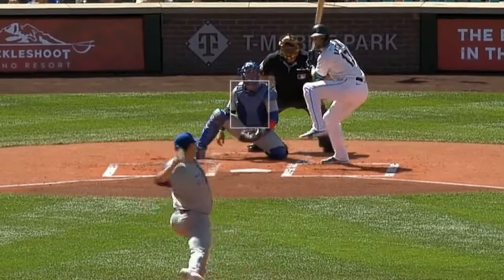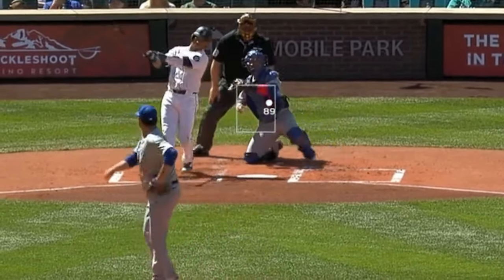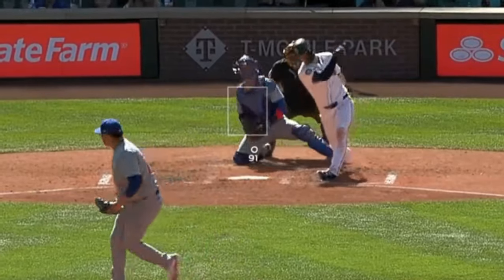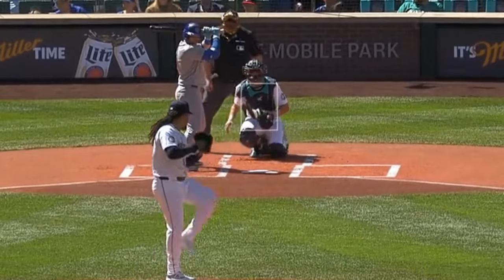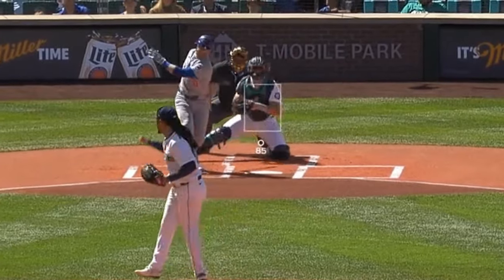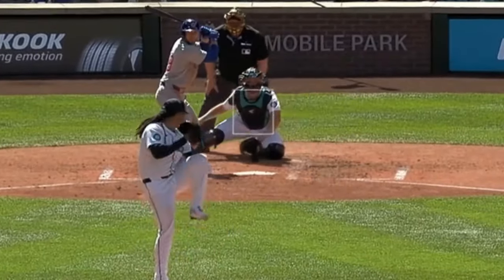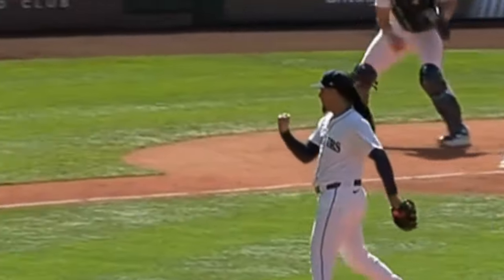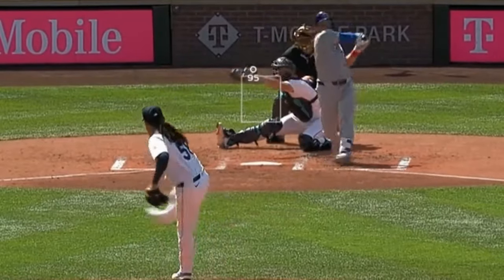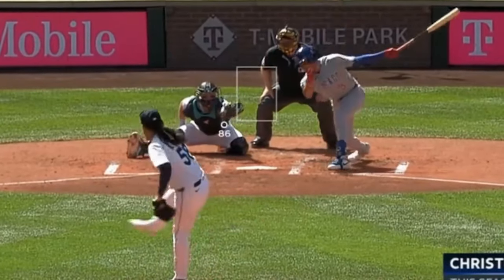Javier Assad had eight Ks and five and two-thirds innings, giving up two runs. He had these fastballs, cutter, and this really sick sinker — look at this thing drop. He faced Luis Castillo, who went six innings with nine Ks, giving up two earned runs. These fastball sliders, and the typical Luis Castillo K-strut — he looks fully back. He was struggling his past couple of starts, but this looked like the Luis Castillo that we all know and love.